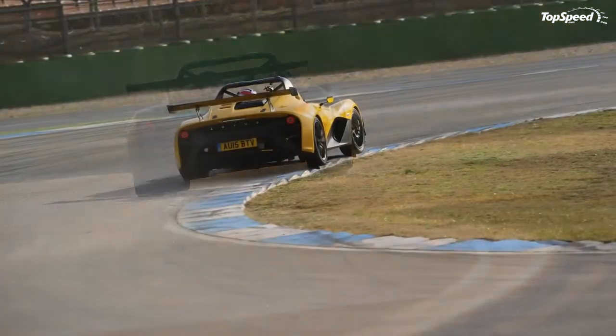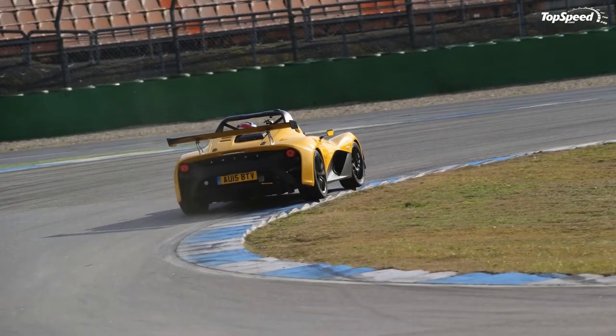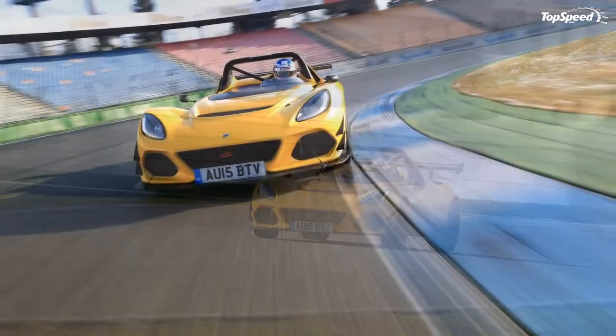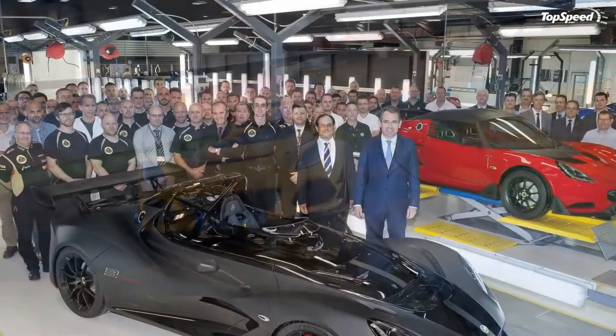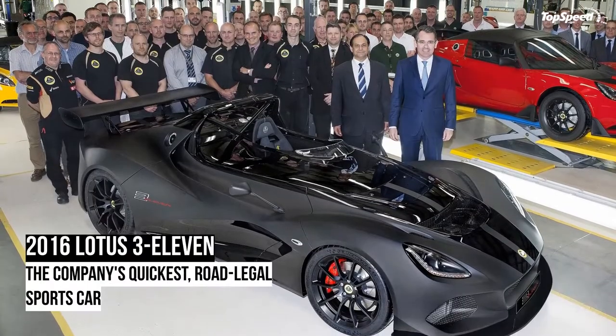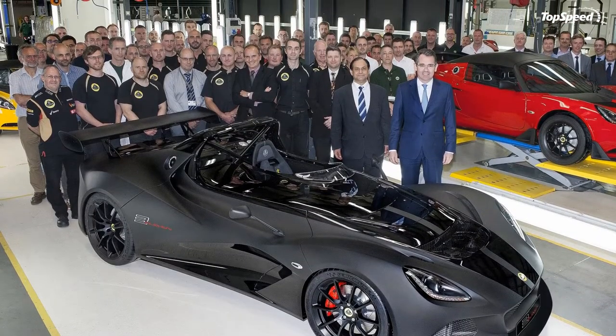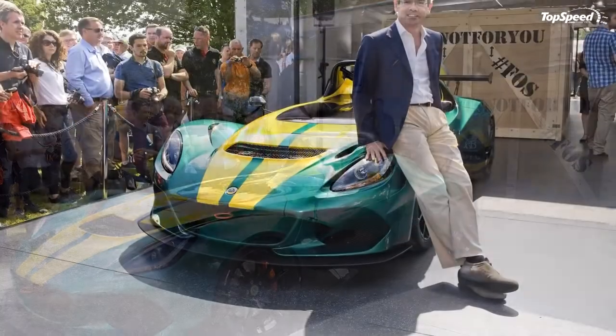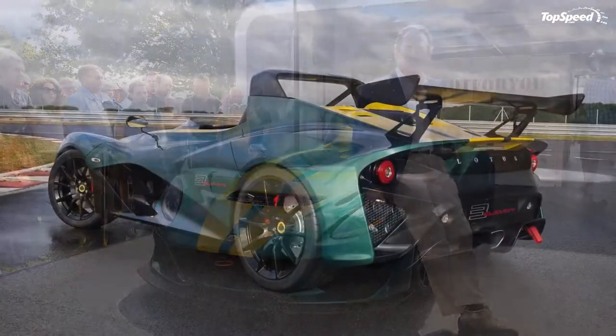Updated September 21st, 2016: Lotus took the 311 to the famous Nürburgring track. Hit play to watch how the sports car behaved on the track, with Nürburgring expert and professional racer Mark Basing behind the wheel. Continue reading to learn more about the Lotus 311 exterior.